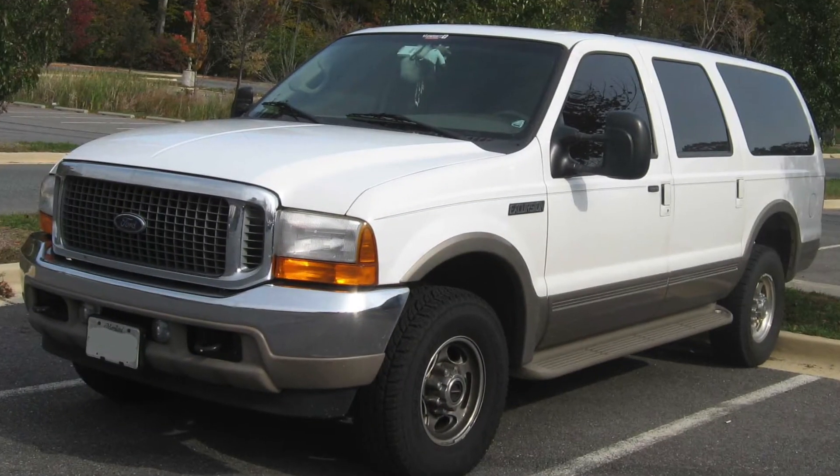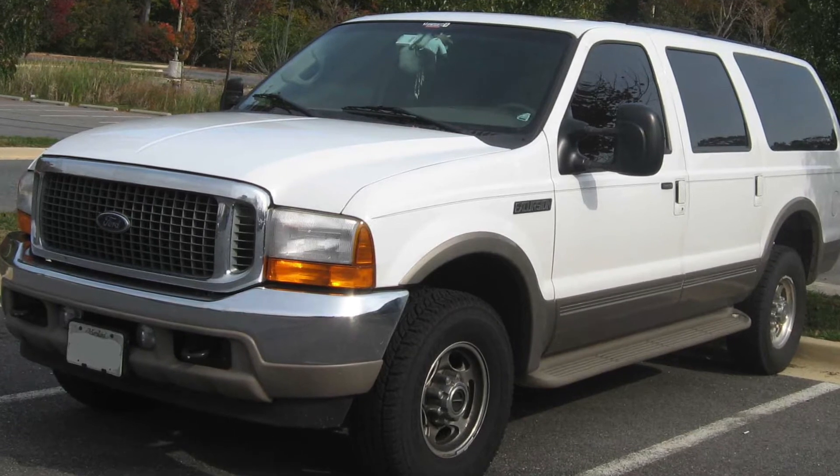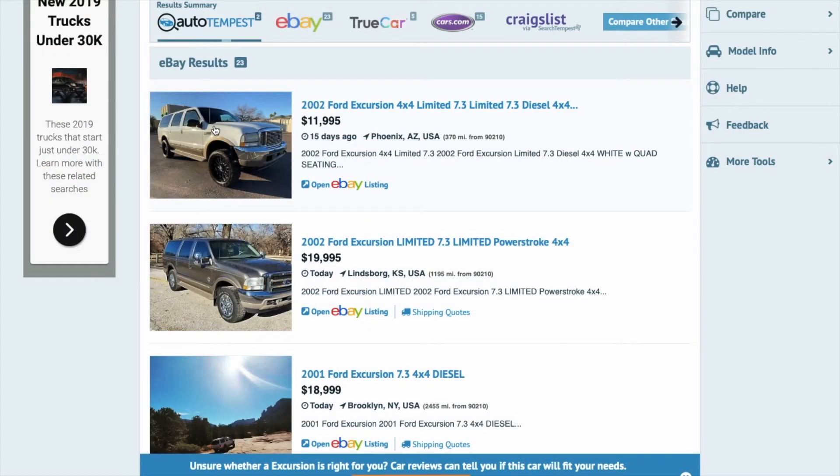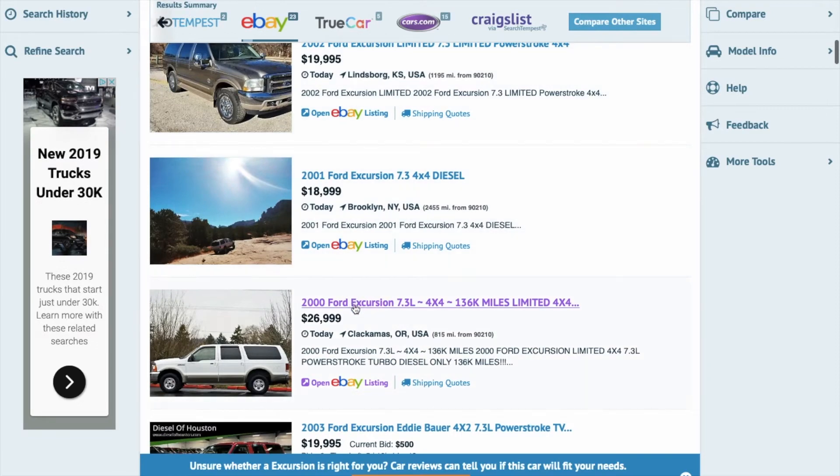Today we're going to be talking about how the Ford Excursion 7.3 is the best SUV. Let's look at this 2000 Ford Excursion on Auto Tempest for $26,000.